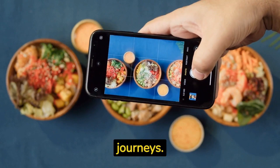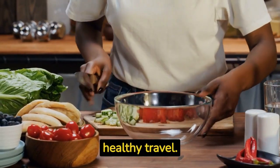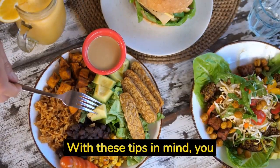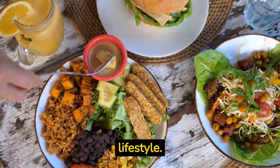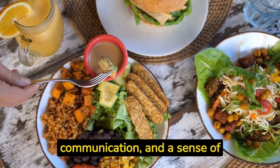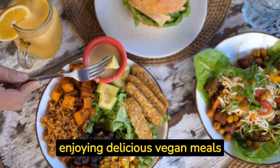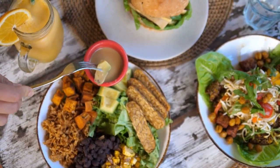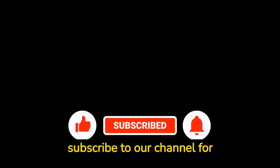And there you have it — our top vegan food hacks for healthy travel. With these tips in mind, you can explore the world while staying true to your plant-based lifestyle. Remember, preparation, communication, and a sense of adventure are the keys to enjoying delicious vegan meals wherever your travels take you. Stay tuned to EmpowerU Media for more empowering content, and don't forget to subscribe to our channel for future updates.